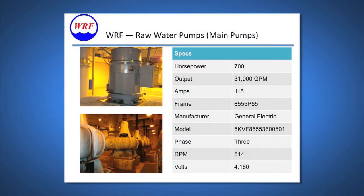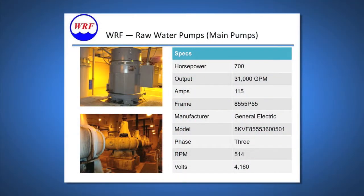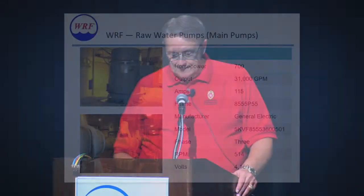These next three slides show the three systems we implemented during phase one. These are our 700 horsepower main raw water pumps. The pumps lift the wastewater to an elevation of approximately 60 feet, from which it flows by gravity through the entire plant. We have six of these pumps — normally two in operation at any one time, but during high-flow seasons we can have five operating at any given moment.